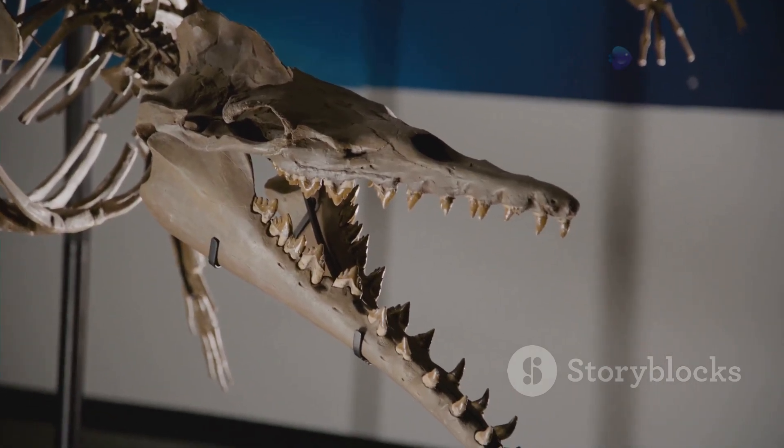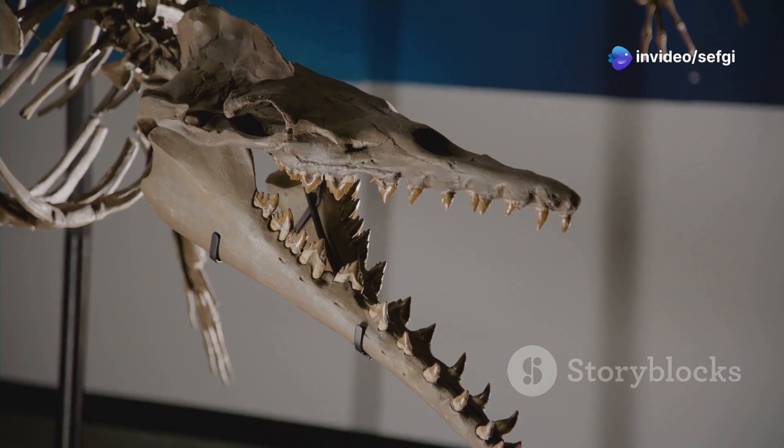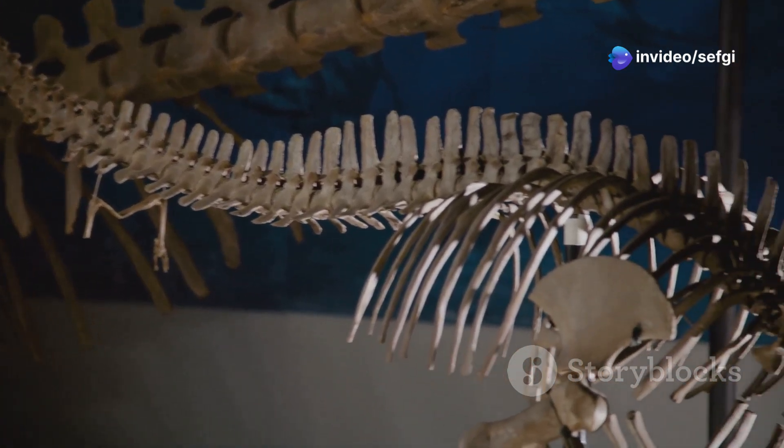Remarkably, the tail's vertebrae and even traces of soft tissue are visible, preserved in astonishing detail. This fossil bridges the evolutionary gap between ancient dinosaurs and the birds we see today, providing direct evidence of their shared ancestry. It proved that feathers evolved long before dinosaurs ever took to the skies — instead, these early feathers likely served other purposes, perhaps for insulation or for display.